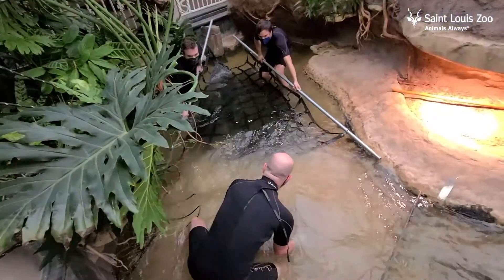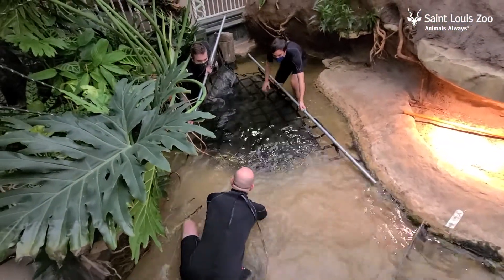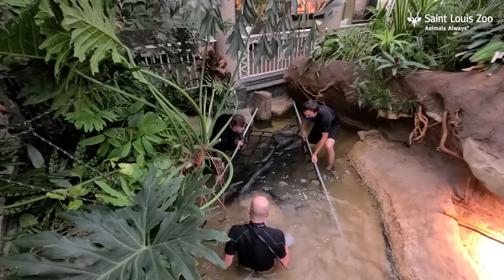Hi, I'm Dr. Sathya Chinaduri, Director of Animal Health here at the St. Louis Zoo. Today, we had the opportunity to perform wellness examinations on our two Asian narrow-headed soft-shell turtles.